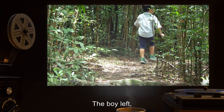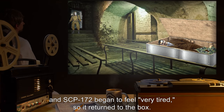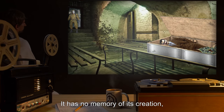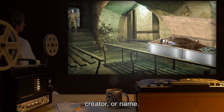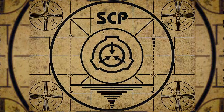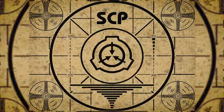The boy left and SCP-172 began to feel very tired, so it returned to the box. It has no memory of its creation, creator, or name. Lesson complete. If you missed the previous orientation, go watch SCP-171: Collective Brain Foam.